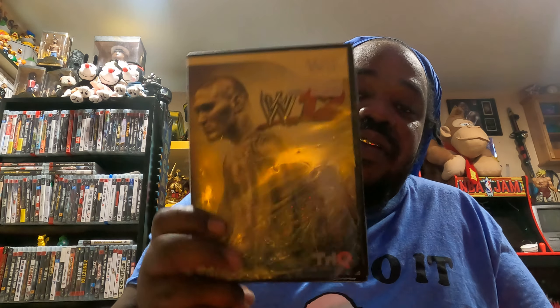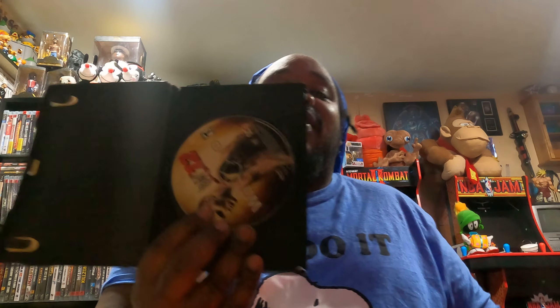I have WWE 12 with Randy Orton on the front. The case is kind of trashed but hey, it's a thrift store — what are you expecting? Here's the disc, it's got a little minor scratches on it but I can fix that. That's for the Nintendo Wii.